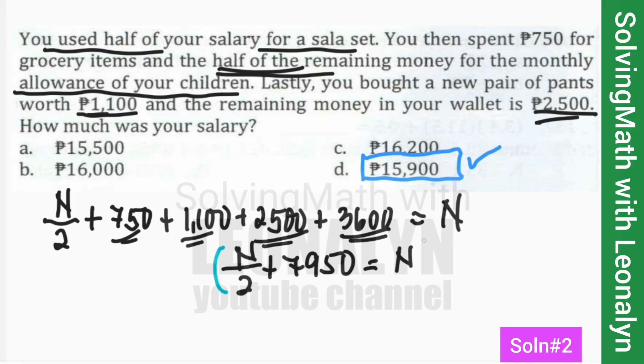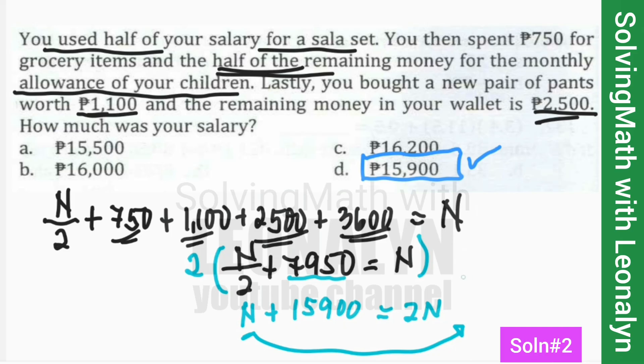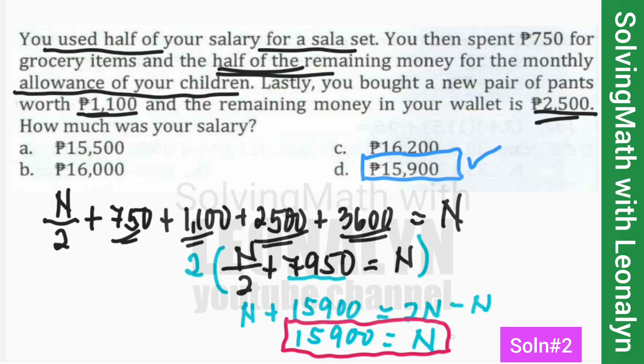We write: N/2 + 7,950 = N. Multiply the entire equation by 2: 2 × (N/2) cancels to N, and 2 × 7,950 = 15,900, with 2N on the right. Transferring N to the left: 15,900 = 2N − N, which gives us N = 15,900. Since N represents the salary, the answer is $15,900.